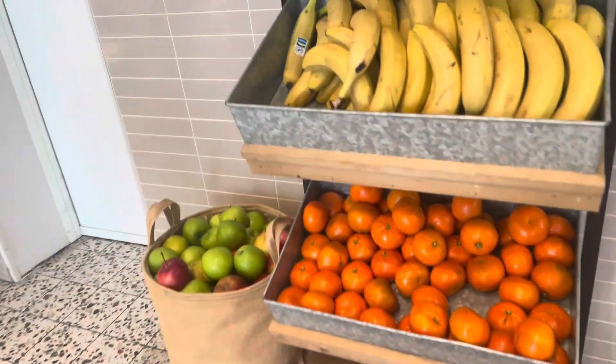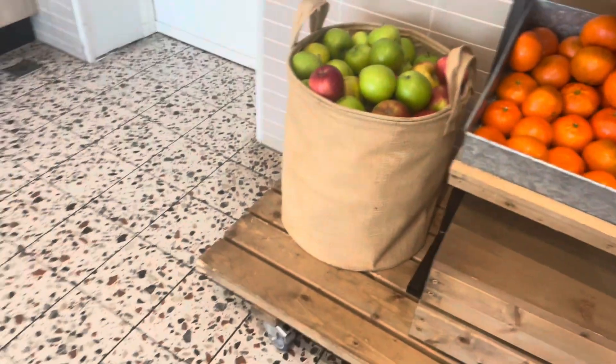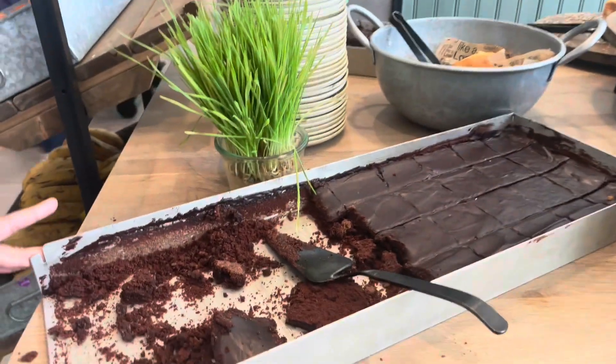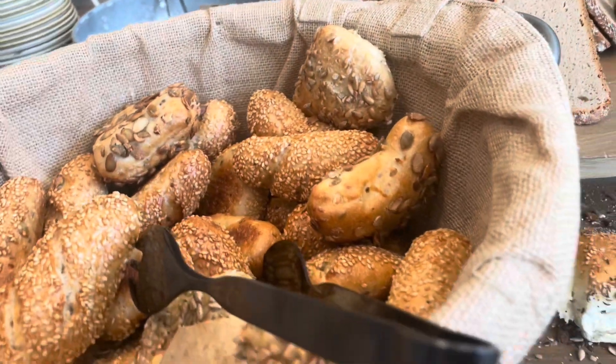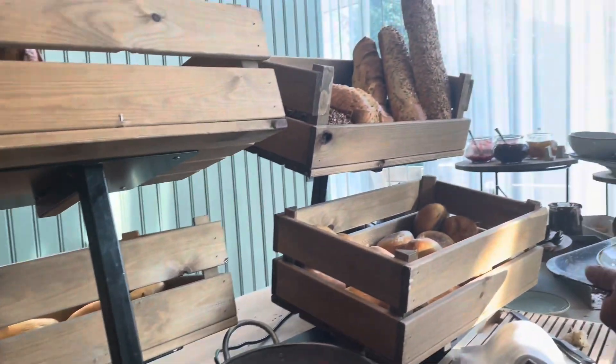We've got some fruits. There are croissants at the top — they're plain. Apples, red and green. This is a homemade chocolate cake. We've got breads, lots of different kinds. For this one you can cut it, take a slice from there, and here's the toaster for putting the bread in.